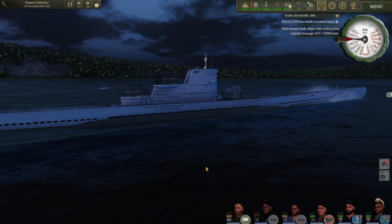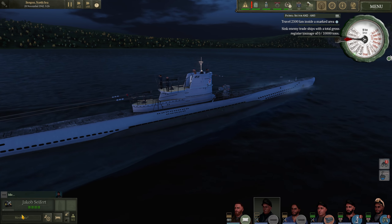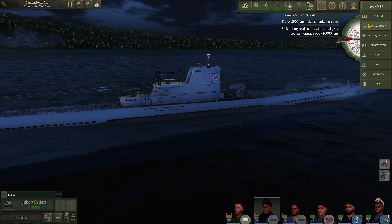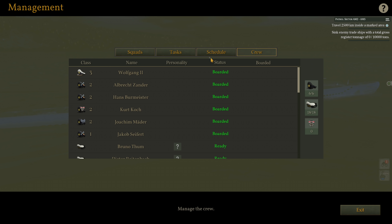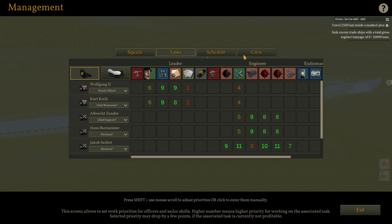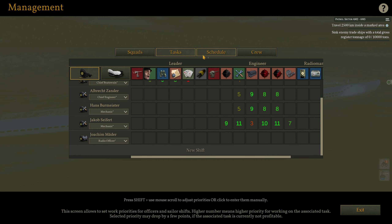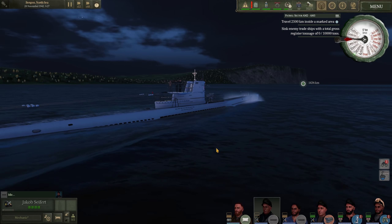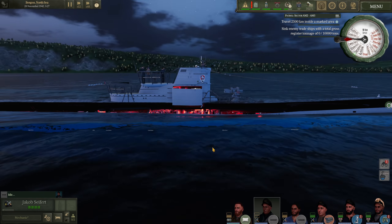Some of you more keen-eyed viewers may notice we have a new crew member on board — Jacob — and he is another engineer. His shift is a bit unusual: four hours on and four hours off, so that way he can preheat torpedoes and stuff. This is going to be his main job, while the other two mechanics work on the diesel engines. I always found having a third mechanic is quite useful, and it'll certainly help us keep our torpedoes preheated at all times.